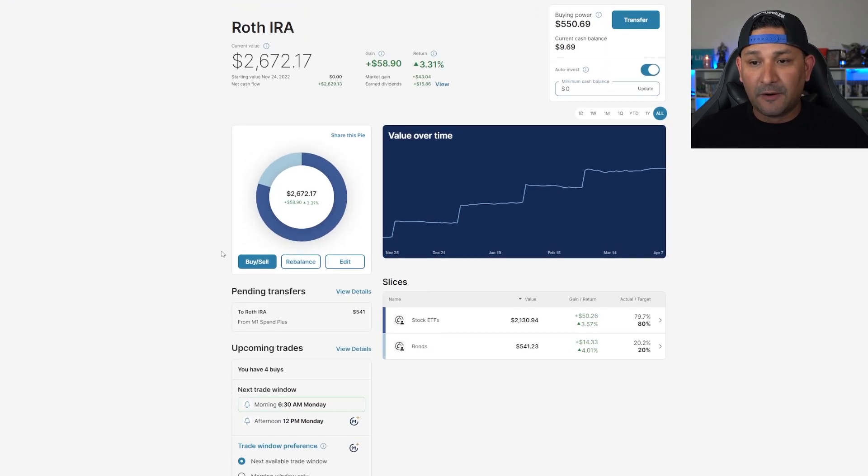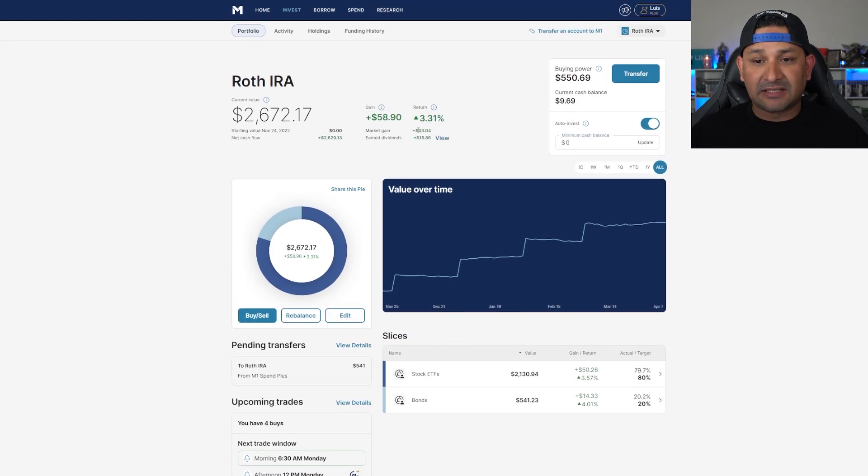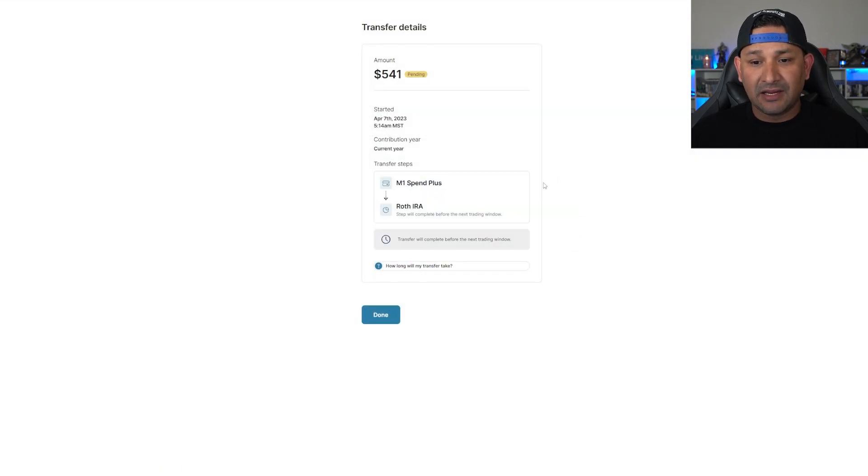Going back to the portfolio, it has a total market gain of $43.04 with total dividends of $15.86 — this portfolio is doing great all around. I'm filming this on a Friday afternoon, so the market is not open. Today is also a holiday, so the transfer I made first thing this morning wasn't able to purchase anything. I have to wait until Monday morning to complete the purchase.